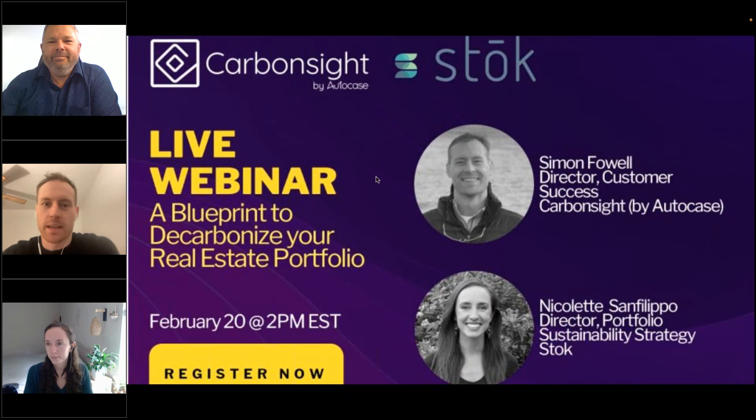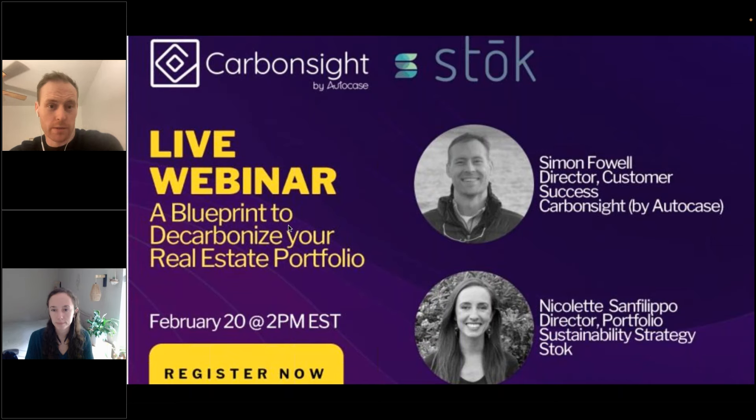Thanks, Randy. Hi, everybody. My name is Simon. I'm Director of Customer Success for CarbonSight. For those of you who don't know what CarbonSight is, it's a decarbonization road mapping tool for real estate. We help building owners organize, prioritize, and visualize a decarbonization roadmap so that they can come up with a plan of action to hit greenhouse gas reduction laws. I'm really excited to be joined by Nicolette here, and I'll let her say hi.